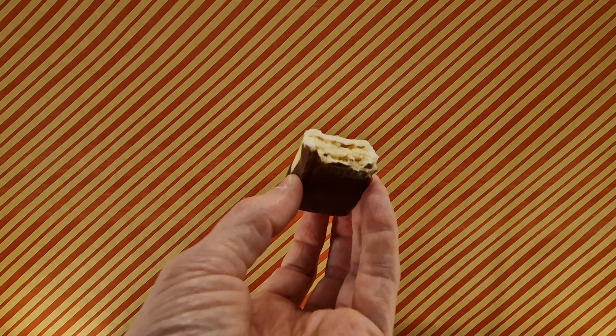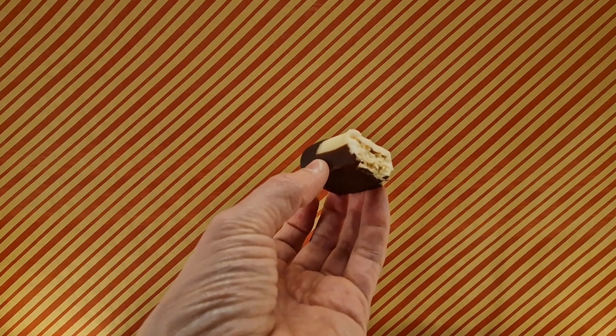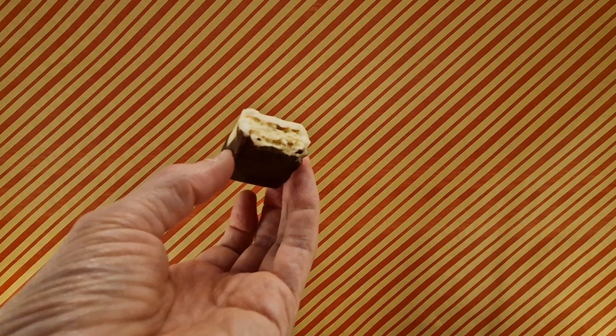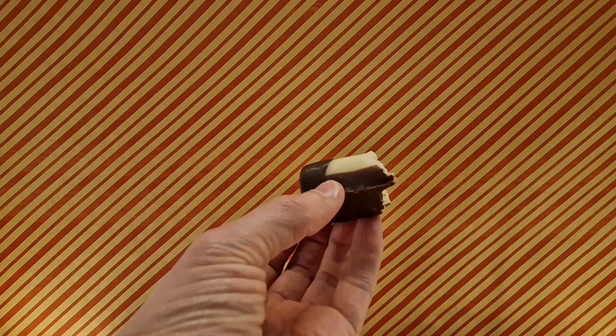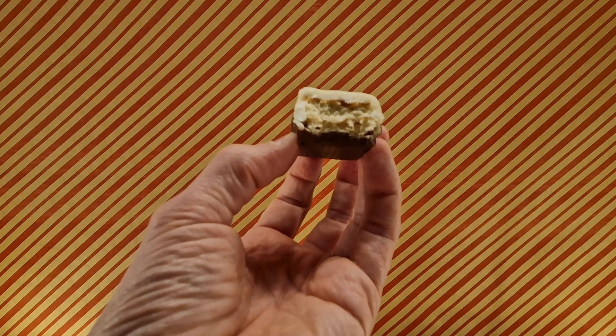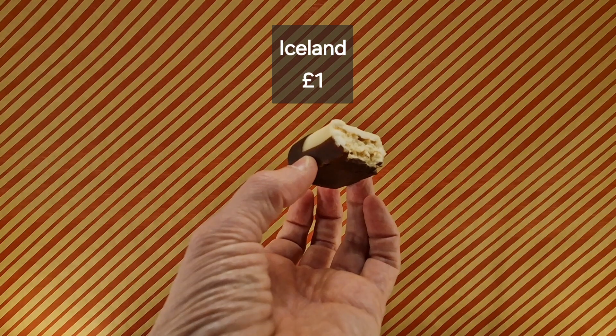Yeah, not too bad — there's something to try if you get a chance. Panda Bars — who'd have thought! Yeah, Panda Bars, fine.